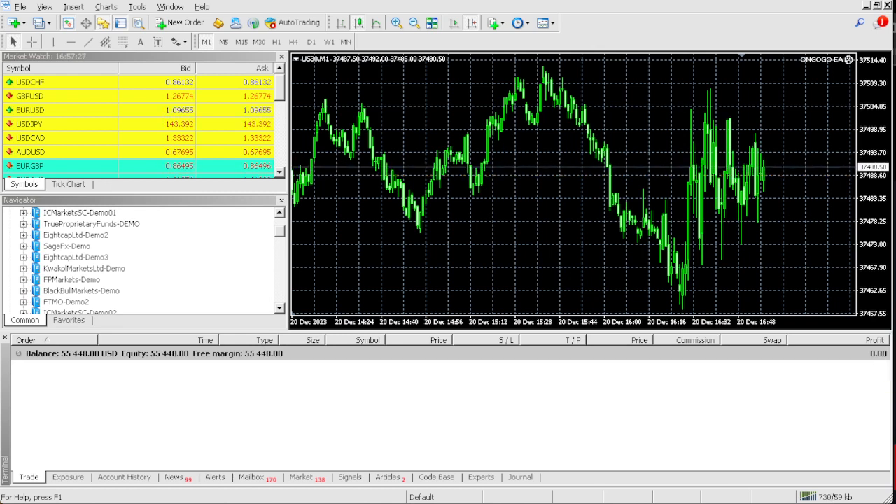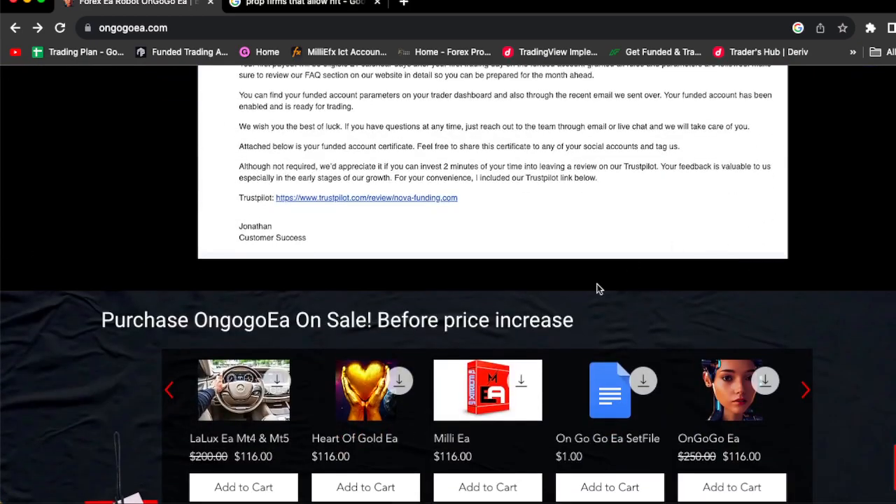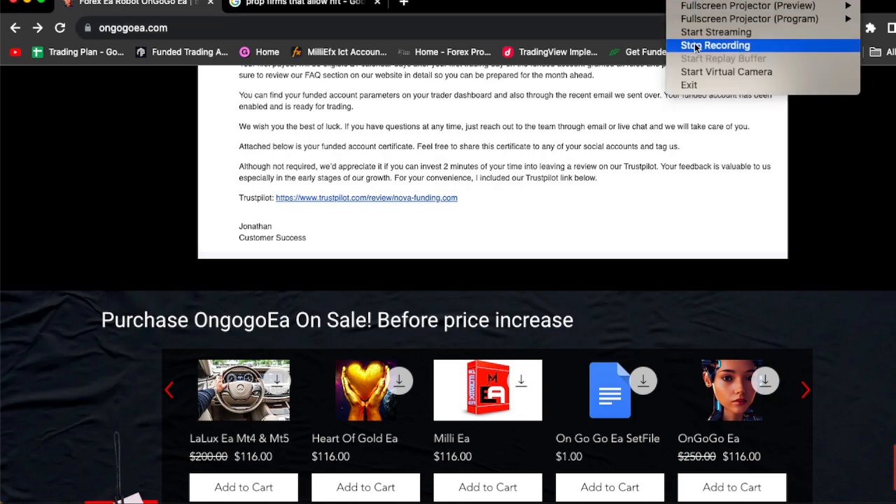If you want this EA, click the link in the comment section and go to On Go Go EA dot com. You can also check out Milly EA, Harder Goal EA, and La Luxe EA. Go and get the EAs. See you in the next video — click the link in the comment section. If you need help setting up the EAs, message me through the website, not by email, because I don't really check my emails. Message me through the website and I'll see you in the next video.